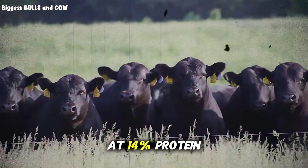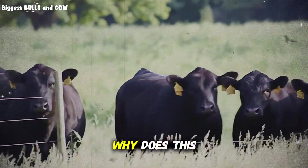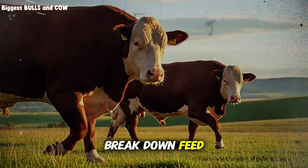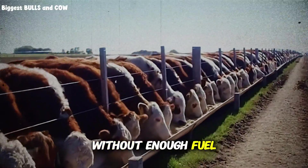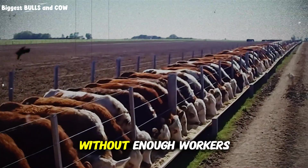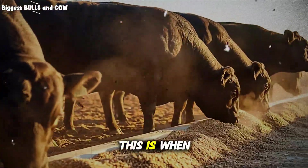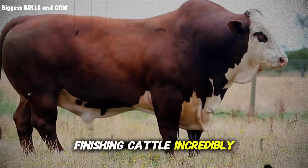Why does this matter so much? Picture your steer's rumen as a factory. Protein provides the workers — the microbes that break down feed. Energy provides the fuel and raw materials. Too many workers without enough fuel and they're standing around doing nothing — that's expensive. Too much fuel without enough workers and it piles up unprocessed — that's inefficient gain. The magic happens when they're perfectly balanced. This is when you see those explosive 3 to 4 pound daily gains that make finishing cattle incredibly profitable.